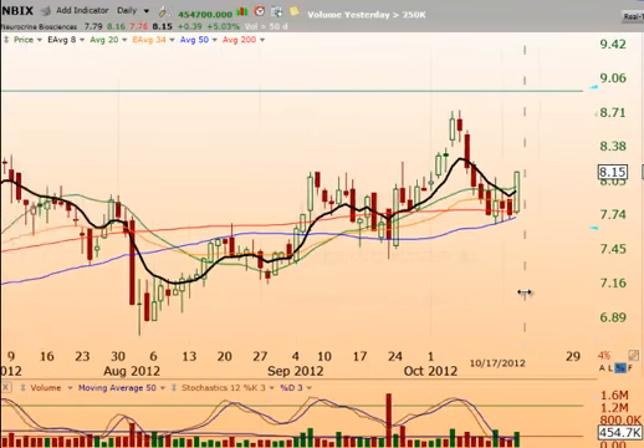NBIX has rallied up with a nice little run, then pulled back. Looks like we have a five-bar bottom right at the 50 and the 200 simple moving averages. We're looking for continued strength up to retest these highs. That's a nice swing trade chart right here.